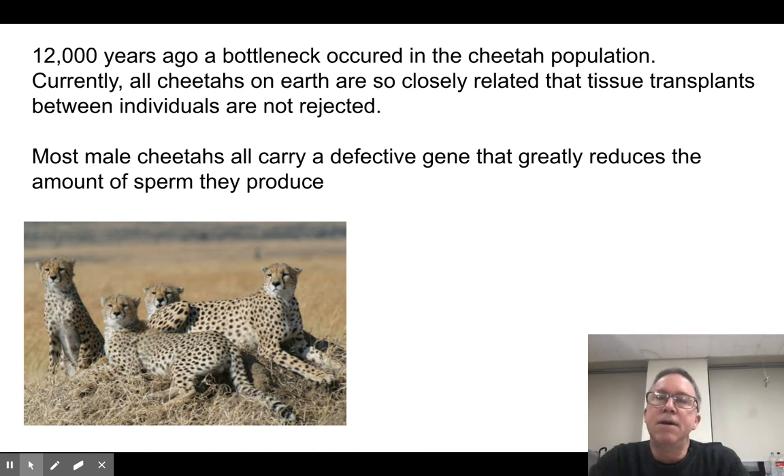12,000 years ago, apparently some bottleneck happened with the cheetah population in Africa. The population came really, really close to extinction — members were having to breed with siblings. Although the population came back, the genetic biodiversity is so, so low. There's a defective gene that greatly reduces the amount of sperm that male cheetahs produce, making it very difficult for them to get their numbers up. Another interesting thing is they're so genetically similar that you can take a liver out of one cheetah, put it in another, and it won't get rejected — normally that's only something you could do with siblings. That's an indication of how the bottleneck created very low genetic biodiversity, and the genetic disorders are a consequence of that inbreeding problem.